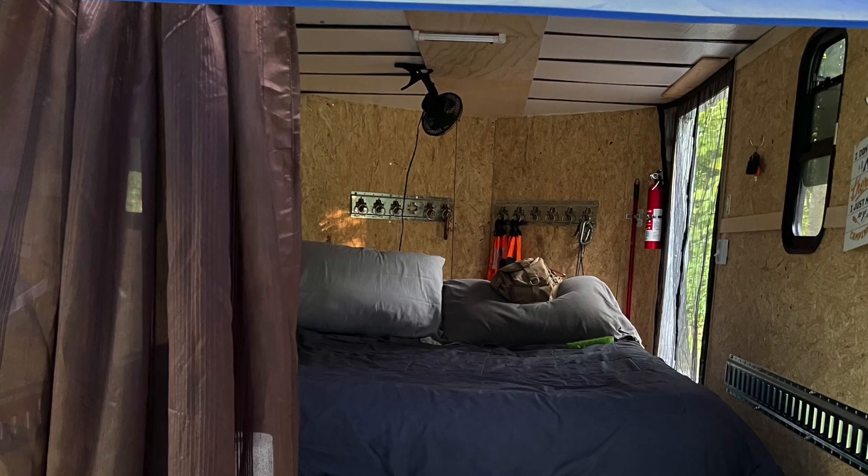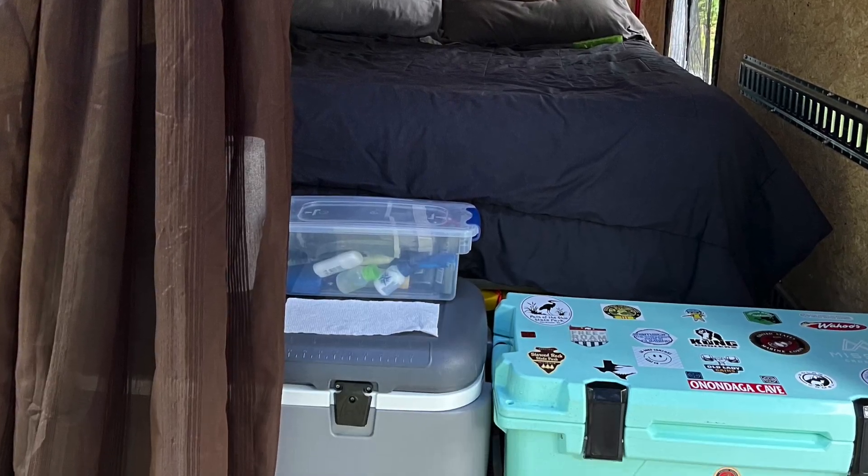No can lighting, no refrigerator under the bed. We weren't roughing it by any means, but there was a learning curve for sure.